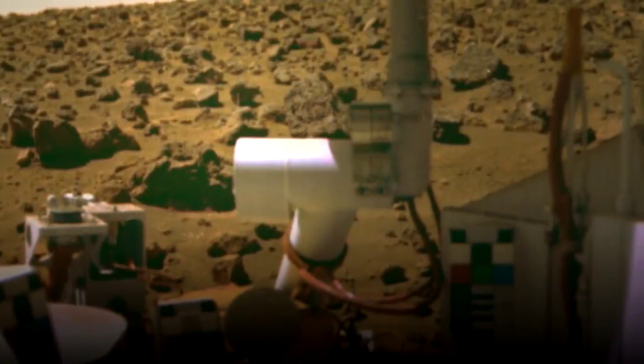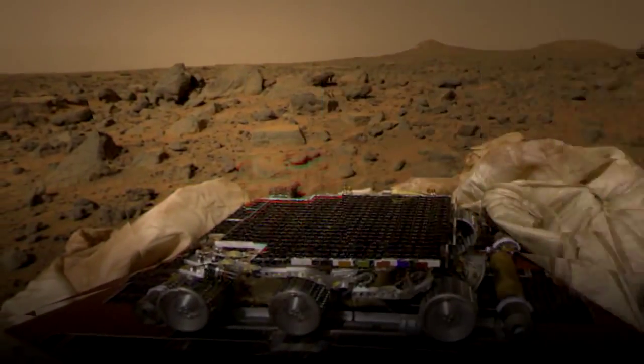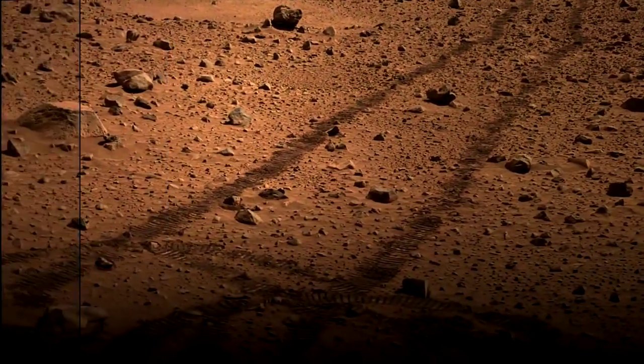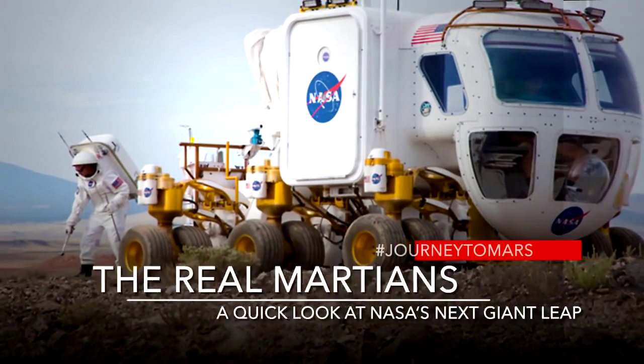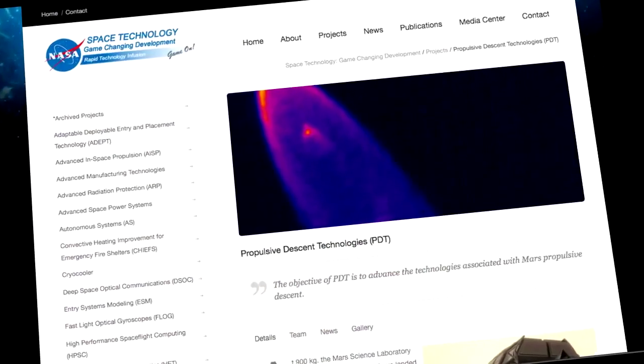My name is Ashley Corzon and I'm an aerospace engineer here at NASA Langley Research Center. What I work on are the aerodynamics for the advanced technologies that we're looking at to enable us to send very large payloads and humans to the surface of Mars.